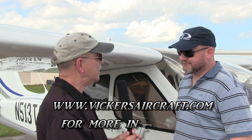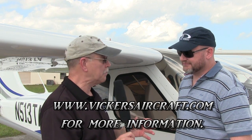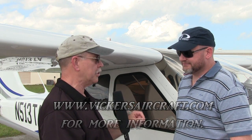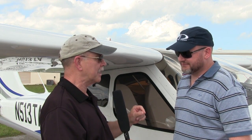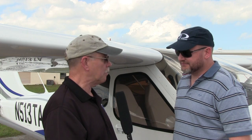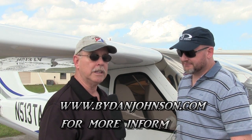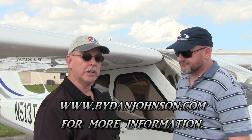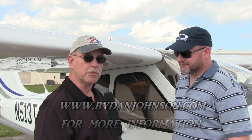You can find us at vickersaircraft.com. So all the way from down under in New Zealand — a long flight up here — but we're going to be seeing more of Paul. We'll be looking for him at next year's AirVenture, hopefully with a flying airplane. You can find lots more about all kinds of affordable aviation and the Vickers Wave at bydanjohnson.com. Thanks for joining Paul Vickers and myself here at Spruce Creek in Daytona Beach, Florida. Thanks, Dan.